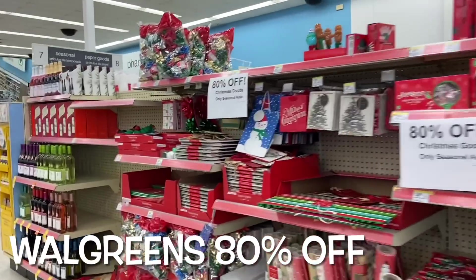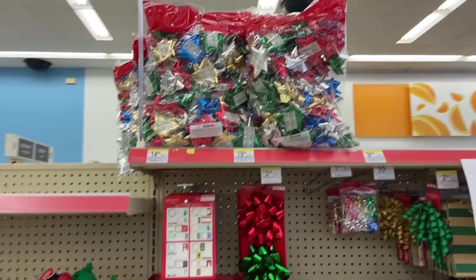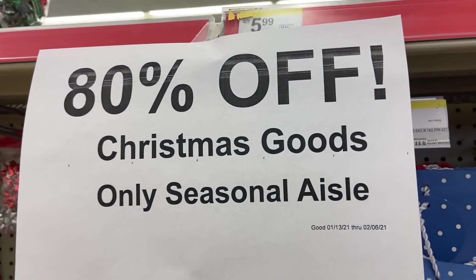Welcome, welcome to another Angel on the Go video. Look at this, you guys — Walgreens finally hit 80% off.